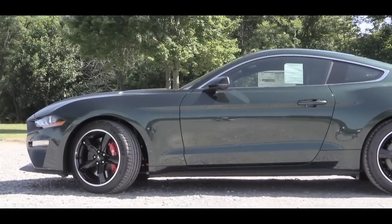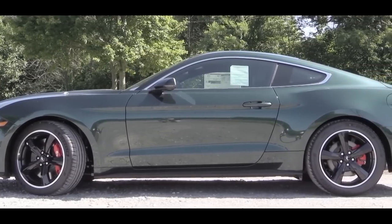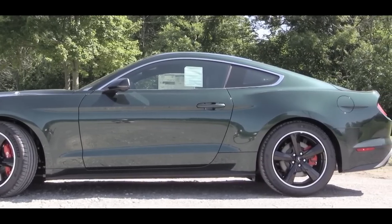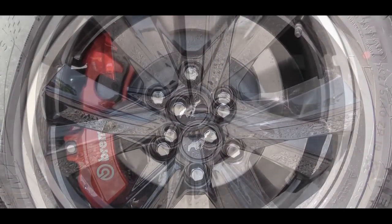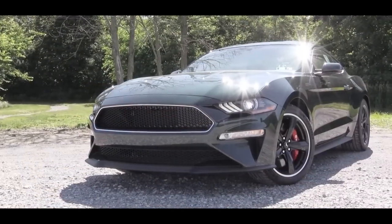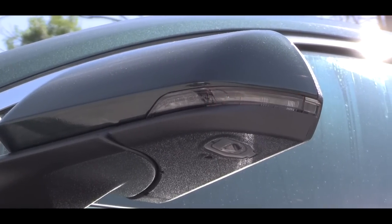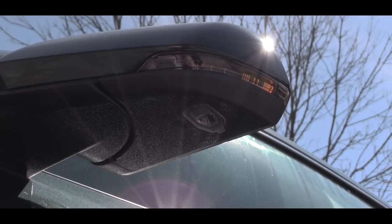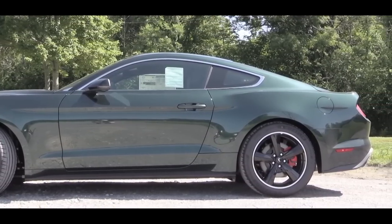On the sides, chrome window surrounds come standard, which ties in with the chrome perimeter around the wheels — those chrome window surrounds are only available with the added pony package on the GT, so they're specific to the Bullitt. The wheel setup is 19x9 inches up front and 19x9.5 inches in the back, with a historic five-spoke look in a black finish. Body-colored heated side mirrors come with LED integrated turn signals and pony projection lights.